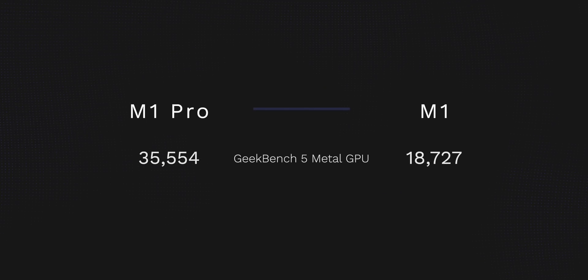When looking at the GPU benchmarks, this is where things start to look pretty crazy. The M1 Pro chip has almost 100% — or two times — more GPU capability than last year's M1 chip. So if you do any kind of graphics-intensive professional work or even want to game on your MacBook, you're definitely going to notice the differences on the brand new Pro machine.